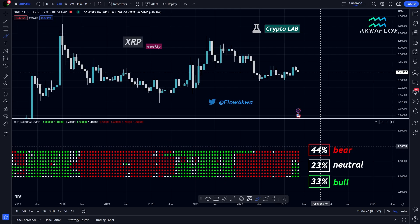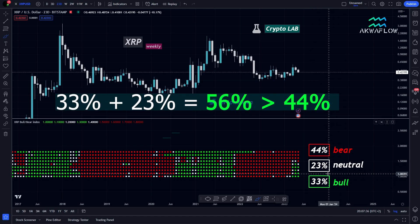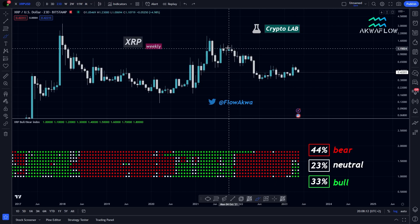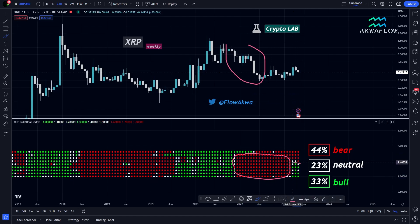Looking at the percentages right now, XRP is pretty bearish, but as we are getting closer to the bull market support this is normal behavior. What is really important is the sum of the neutral percentage and the bull percentage. Currently that sum is around 56%, which is greater than the 44% bear reading — so it's tight, but still holding. Back in the bear market we had all red dots; right now we have a couple of green and white dots, which is good. But if all the dots start turning red, it will not be a good sign.